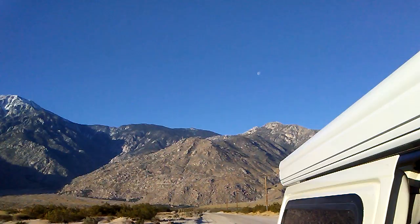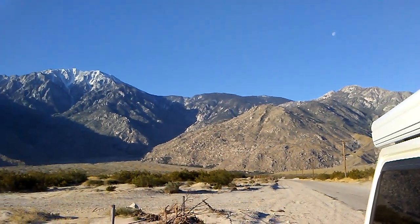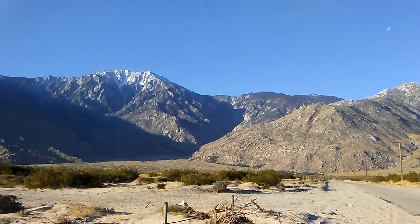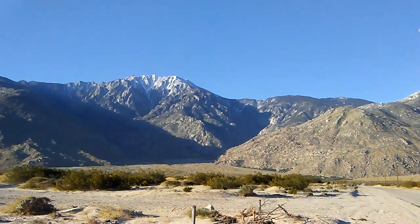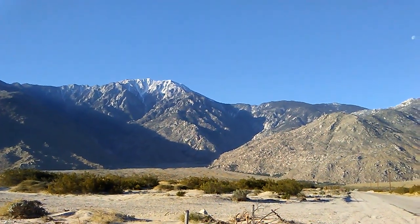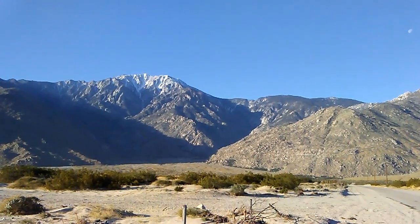Good morning from Snow Creek, California. Take a look at this — our first morning in the desert. Mount San Jacinto Peak still has a little snow on it, and that's why this is called Snow Creek. The snow melts and flows down here.